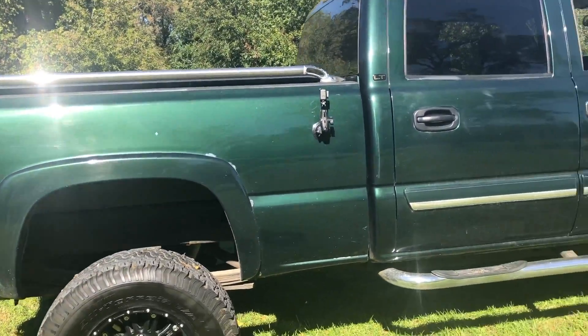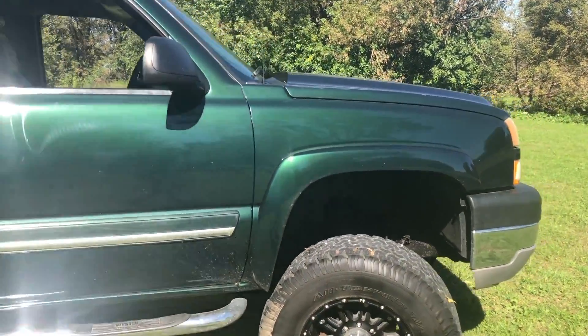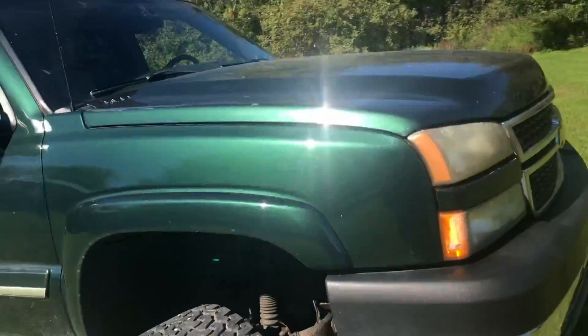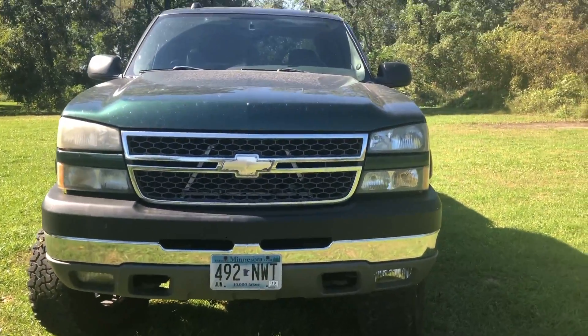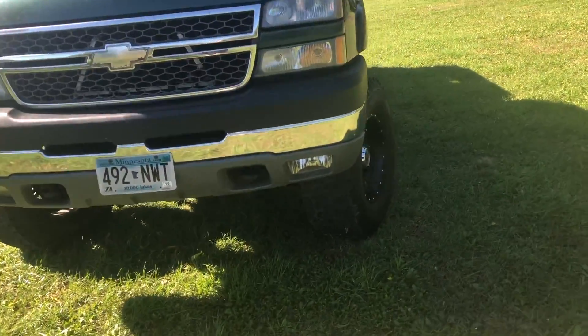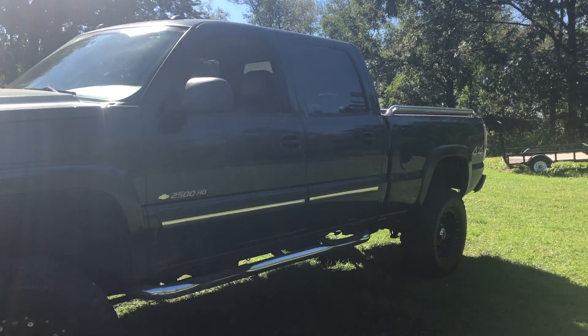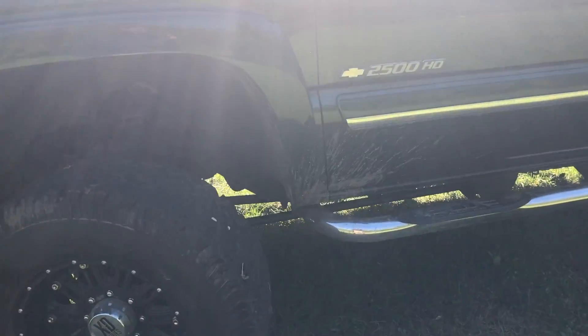It's got this nice green color, almost zero rust on it, big tires. It's all undercoated underneath too. You can see some rust here and there, but overall pretty happy with it. Shot from the front — not sure of the exact size of the lift on it, but pretty nice. It's a little dirty right now.